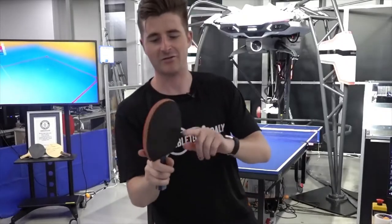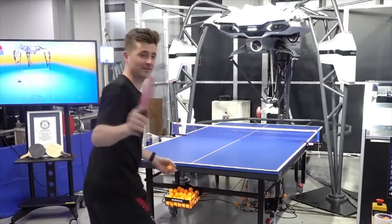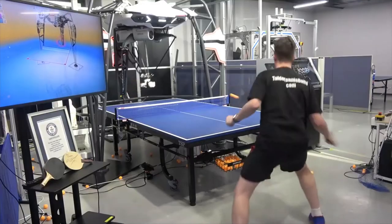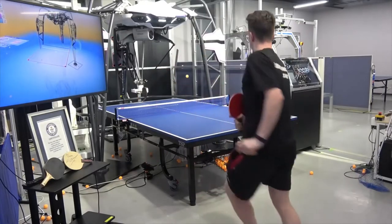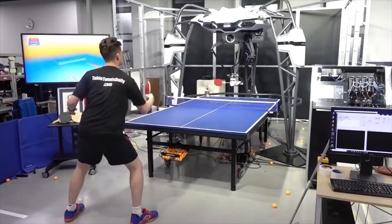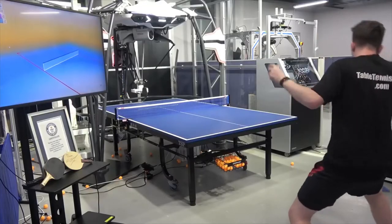So guys, the racket's got no sensors on it — this is my own bat. So it goes to show how good this is. I can't keep my eyes off this. You're getting the hang of it.